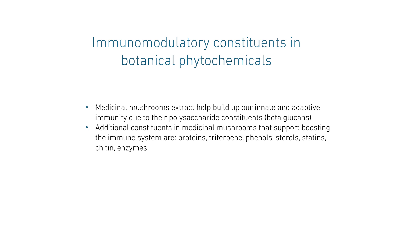It was found that medicinal mushroom extracts can build up both innate and adaptive immunity due to their polysaccharide constituents in the form of beta-glucans. Additional constituents in medicinal mushrooms that support boosting immune systems are protein, triterpene, phenol, sterols, statin, chitins, and enzymes. And they do have a synergistic effect.